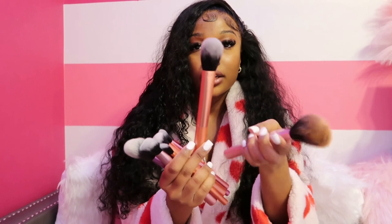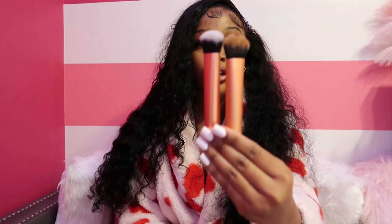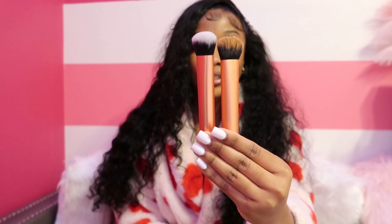Next up we have some makeup brushes. If you go to Ulta and buy the Real Techniques brushes, these Shein brushes are literally the same. Let me show you — this is my Real Techniques contour/bronzer brush and this is the Shein brush. Look how similar they are! And here's my Real Techniques foundation brush compared to the Shein brush — they are literally the same.